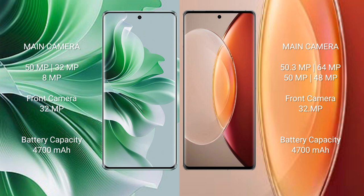Oppo Reno 11 Pro rear has a triple camera setup: 50MP, 32MP, 8MP, and front camera 32MP. Vivo X90 Pro Plus rear has a quad camera setup: 50.3MP, 64MP, 50MP, 40MP, and front camera 32MP.